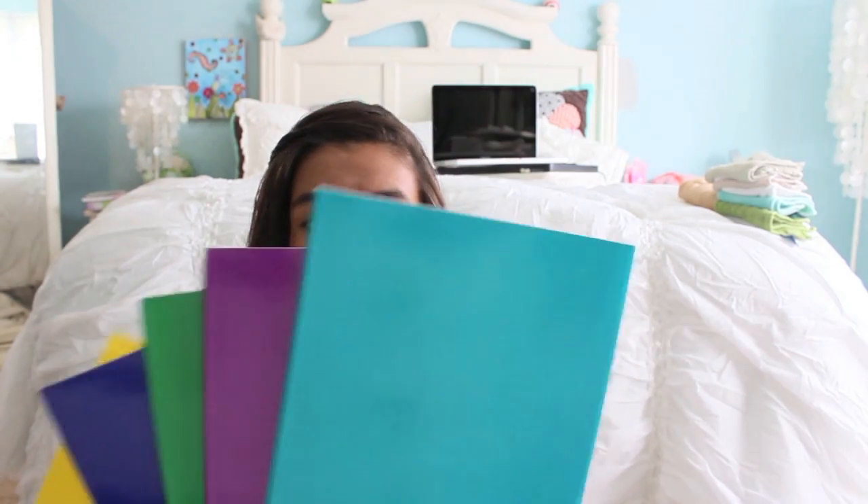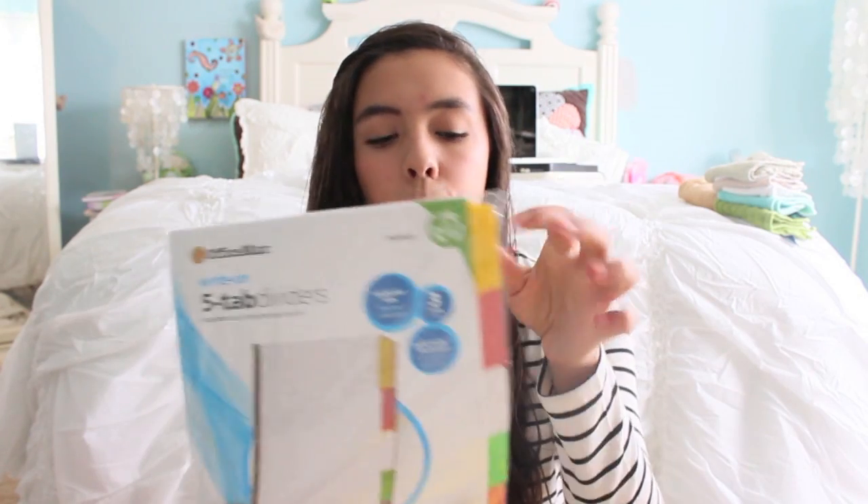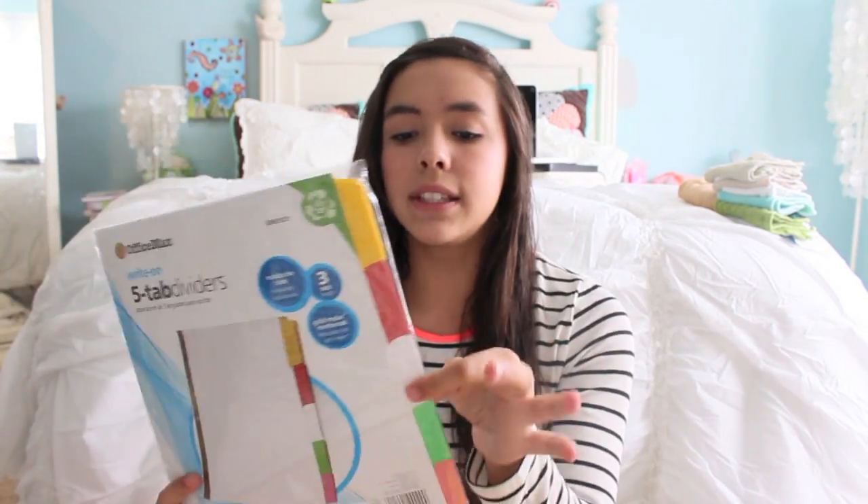From OfficeMax, I got these 5-pocket folders because it said I needed these for English. They can't fit in your binder, which stinks, but I don't know what my teacher's going to use them for. So I just got them in teal, purple, green, blue, and yellow. And then I got these little 5-tab dividers, also from OfficeMax. They just have 5 little tabs that you put in your binder, and there are 3 sets of these. These are lifesavers — I just label them as either homework, test quizzes, assignments, handouts, papers. Whatever it is, they're amazing to use.